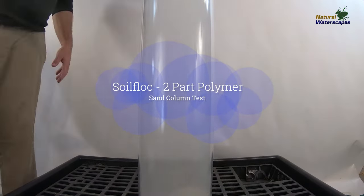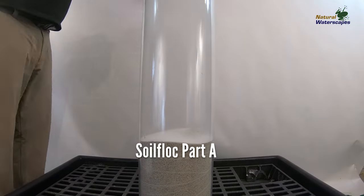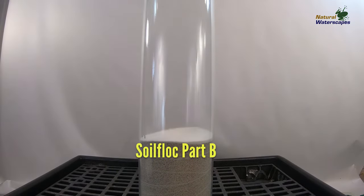Hey everybody, we're here at the Natural Waterscapes Test Facility to test Soil Floc on a column of very coarse sand.